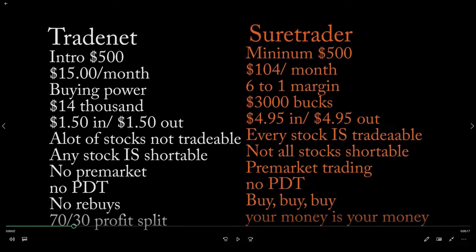A lot of stocks on Trade Net are not tradable, but the stocks that are tradable are all shortable — which is great if you're a short-bias trader. Over at Sure Trader, every stock is tradable; they're not going to cut you out of any stock. The trade-off is that not all stocks on Sure Trader are shortable.